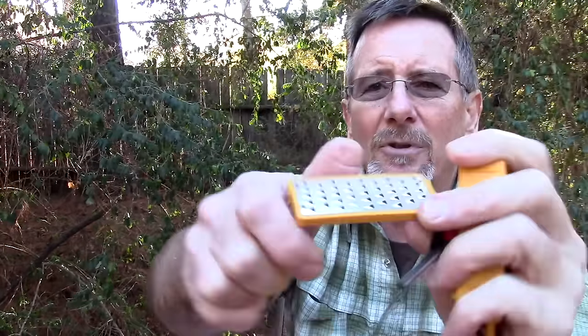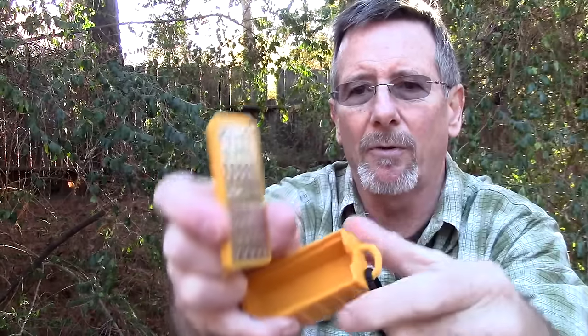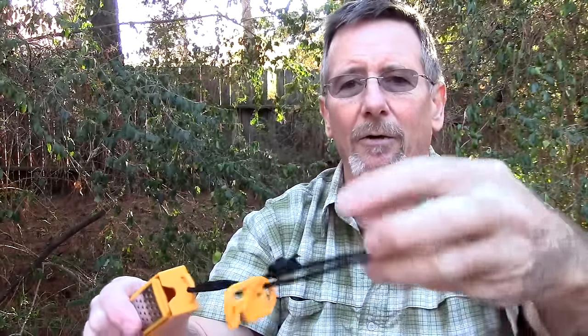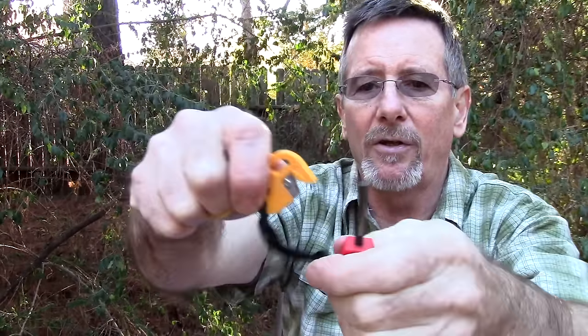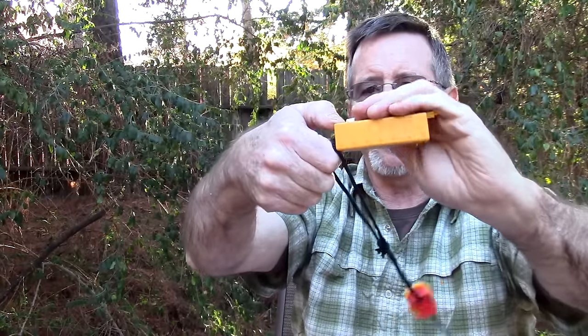Next item is the Smith's Tinder Maker. It's almost like a cheese grater but a little finer. You put the lid on top of the little box, grate some dry wood or tinder — fatwood works great — and it falls into the box. It comes with a little ferro rod and a carbide striker that you can use to start your fire. Pretty cool little item. The Smith's Tinder Box is $10 on Amazon.